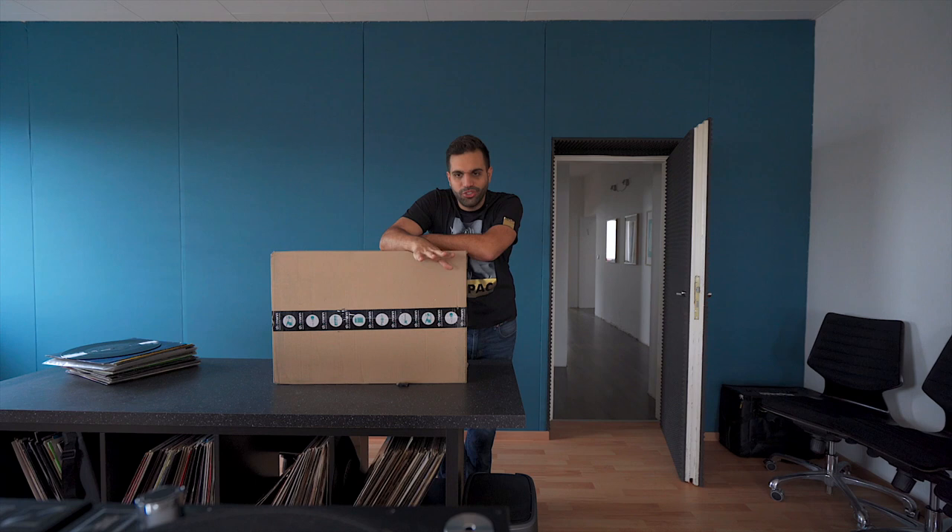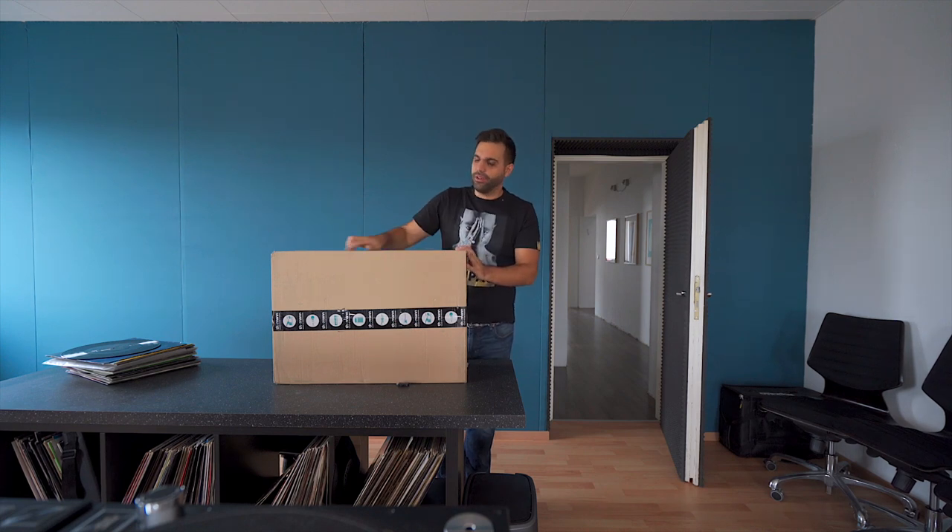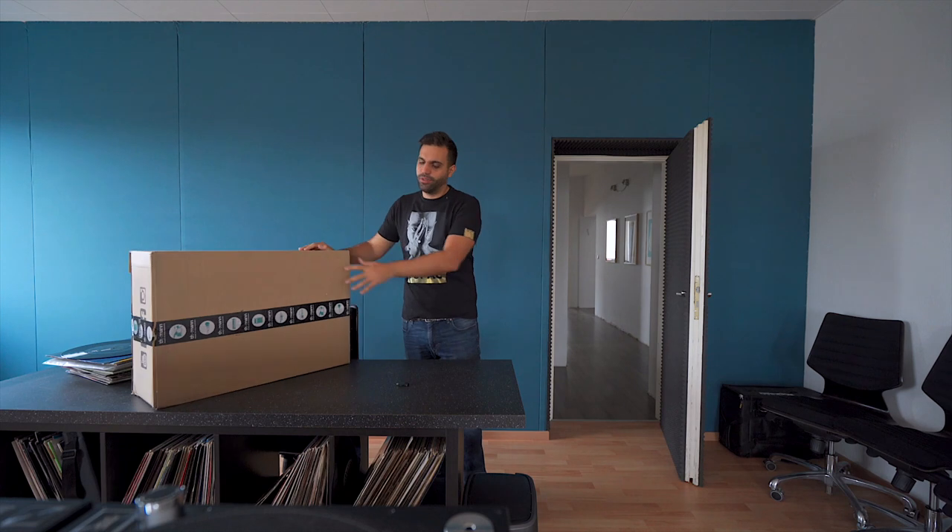Hey guys, welcome to the studio. Today is Sunday, a studio maintenance and cleaning day. I've already put everything in place — that's step one. Step two is vacuum cleaning the floor so that everything is ready again tomorrow on Monday for DJing, music production, and all that kind of stuff.